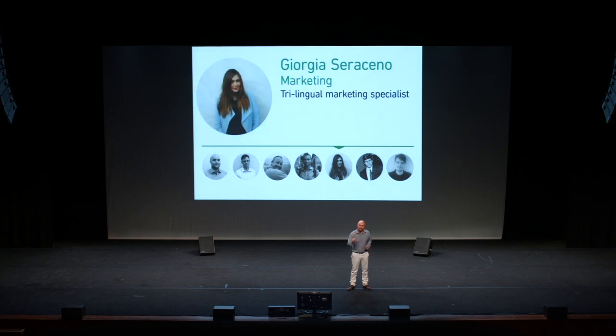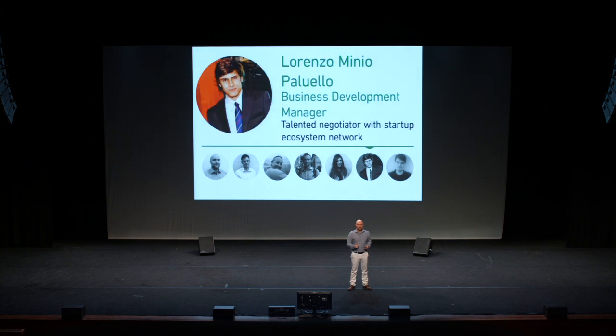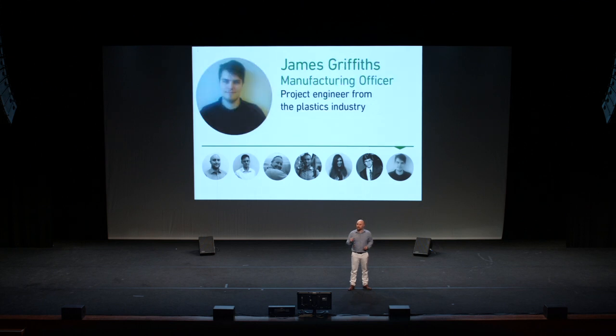Fluent in English, Italian, and Spanish, Georgia enables us to sell to our target market immediately. And our business developer, Lorenzo, is fluent in five languages and secures partnerships and sales. And James, our manufacturing officer, is a mechanical engineer with amazing experience in plastics manufacturing.